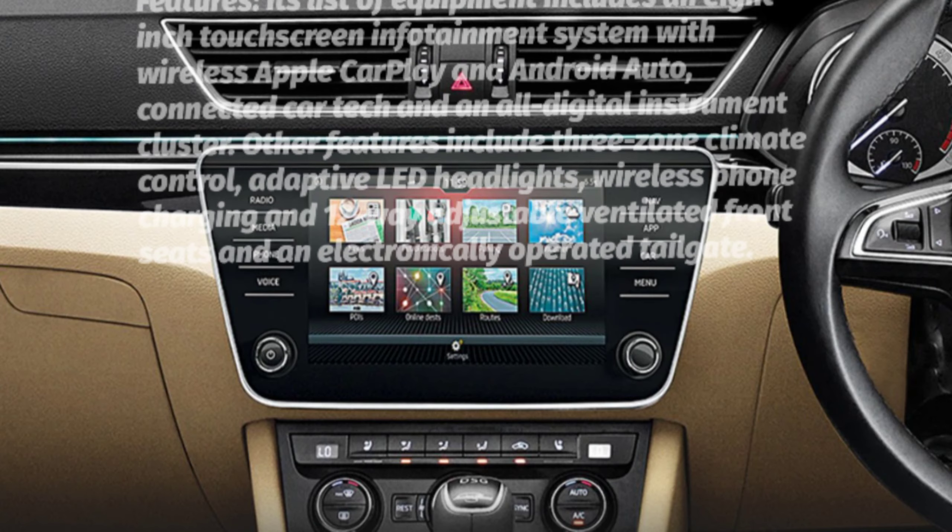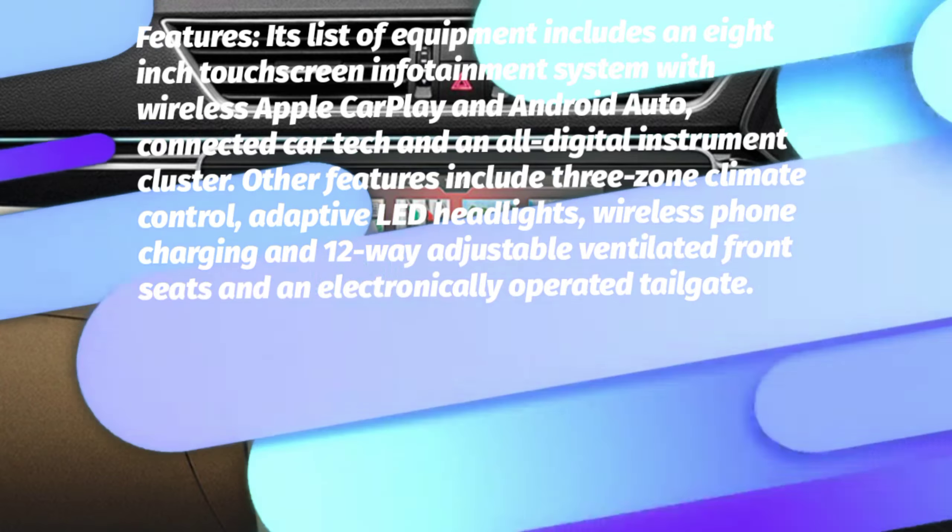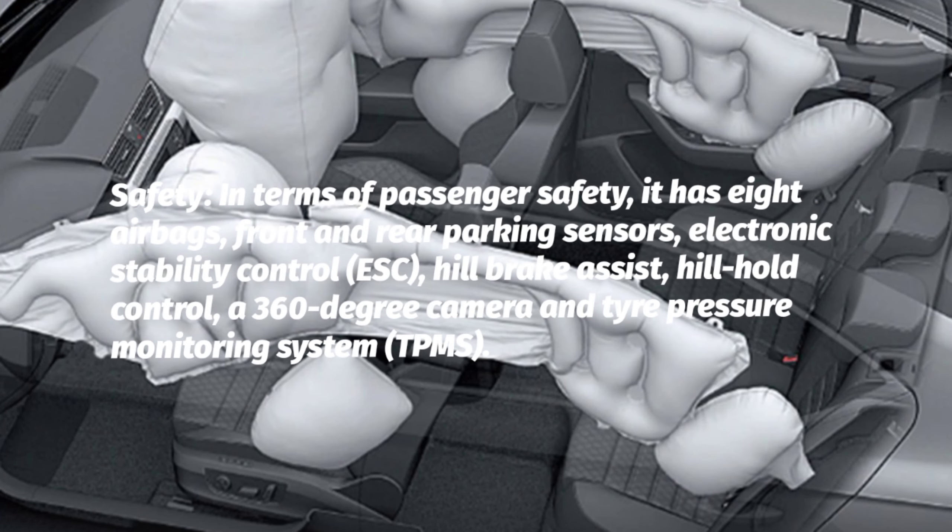Features: Its list of equipment includes an 8-inch touchscreen infotainment system with wireless Apple CarPlay and Android Auto, connected car tech, and an all-digital instrument cluster. Other features include 3-zone climate control, adaptive LED headlights, wireless phone charging, 12-way adjustable ventilated front seats, and an electronically operated tailgate.